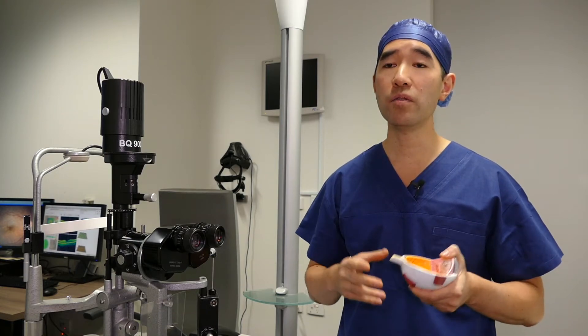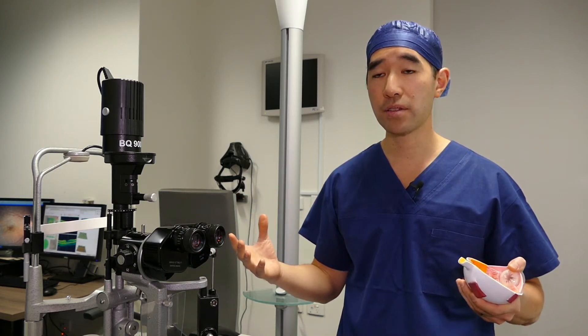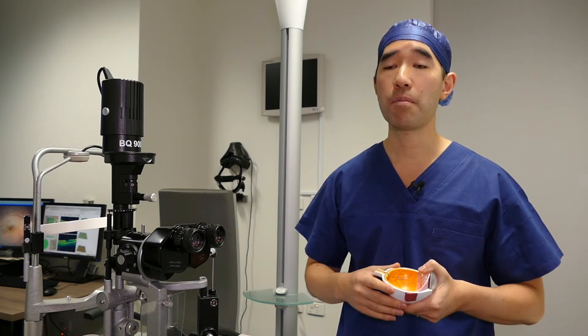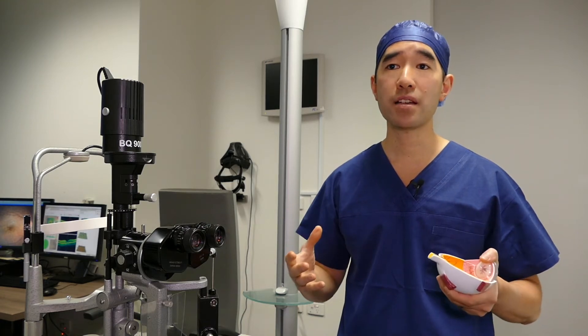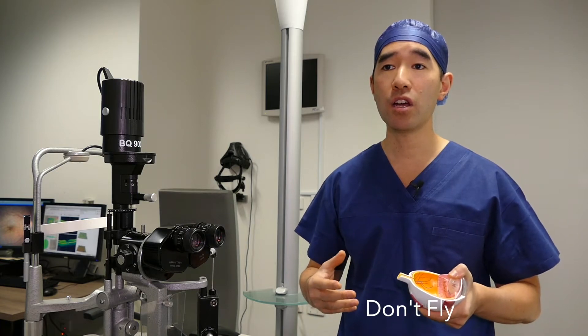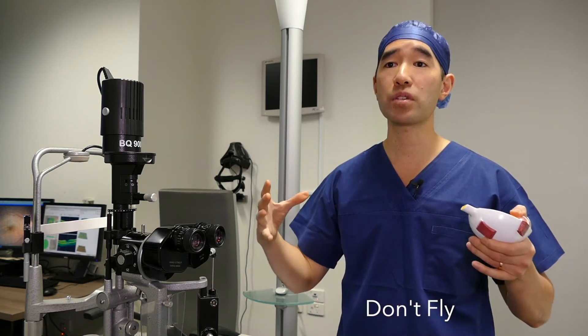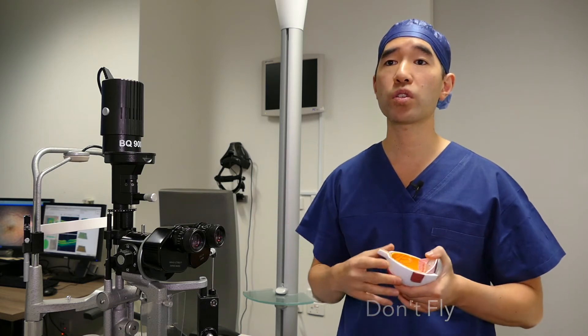The gas itself will blur your vision until it dissolves, which usually takes two weeks to two months, and then it will dissipate by itself. During that time it's very important that you don't get onto an aeroplane or go to high altitudes and mountains, because the gas would expand and the pressure would go up in the eye.